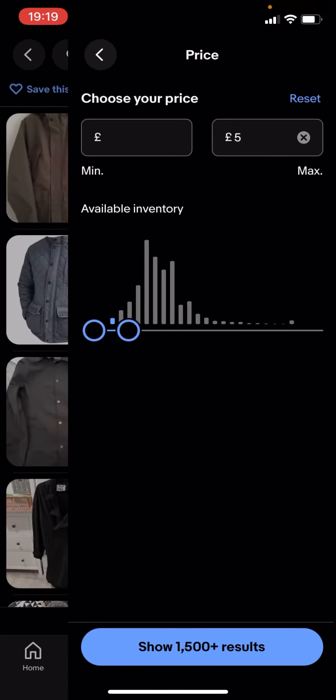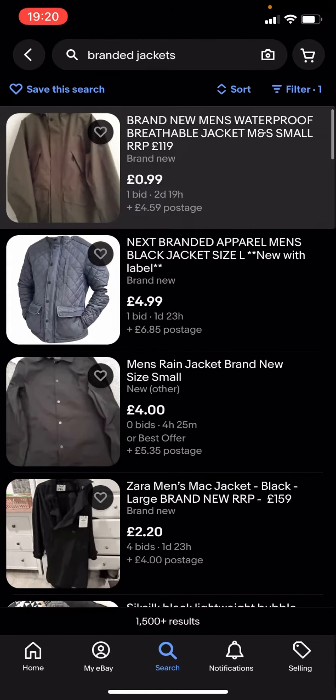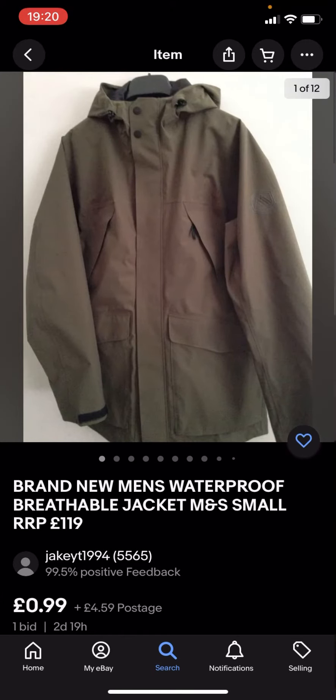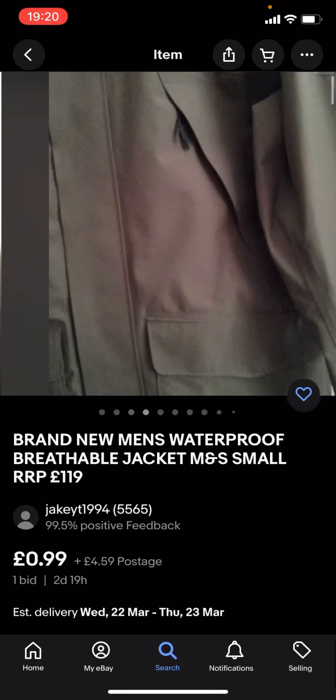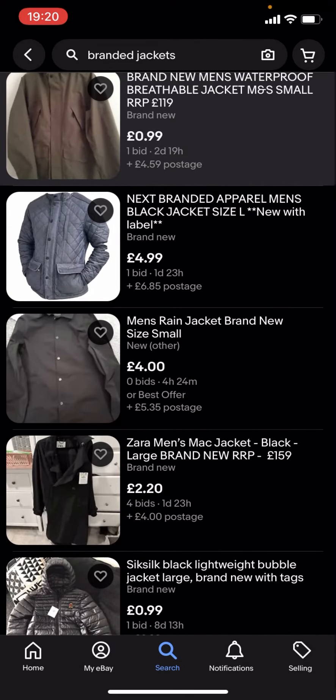It says 'show 1500 plus results' — you click on that and you can see you'll get given loads of different jackets. These might not be any of the big branded jackets because they're under £5. The problem with this is that you've got the price and you've also got the postage as well, which takes it over £5.